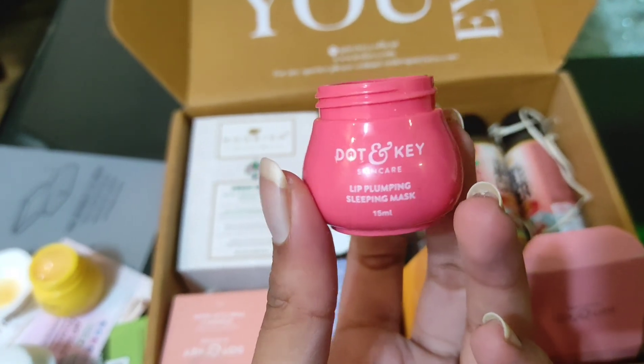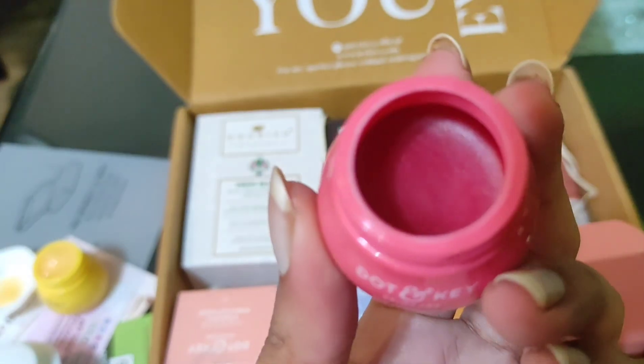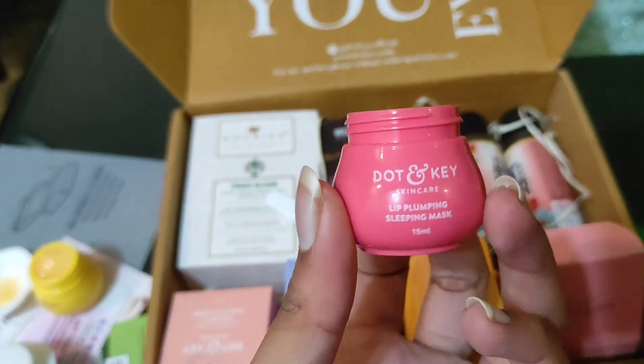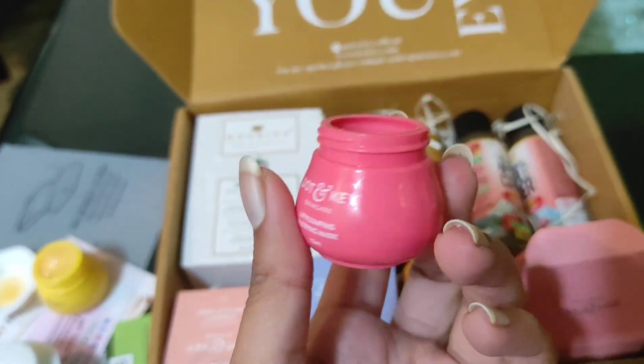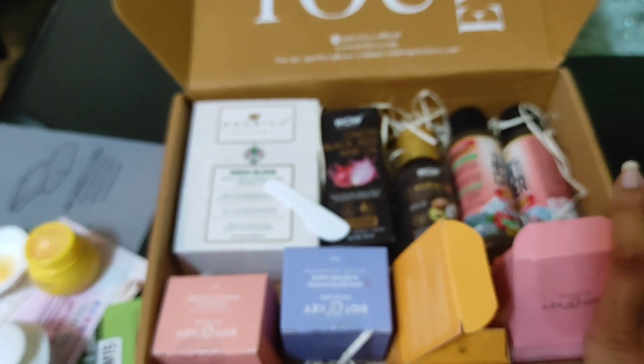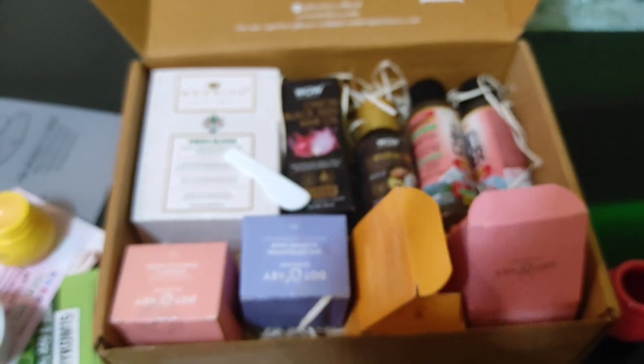The texture seems similar to a Laneige product. I haven't tried it yet, but we'll know once we do. Considering I got all four of these minis for just $3.99, along with all the freebies, I think the quantity is absolutely worth it.